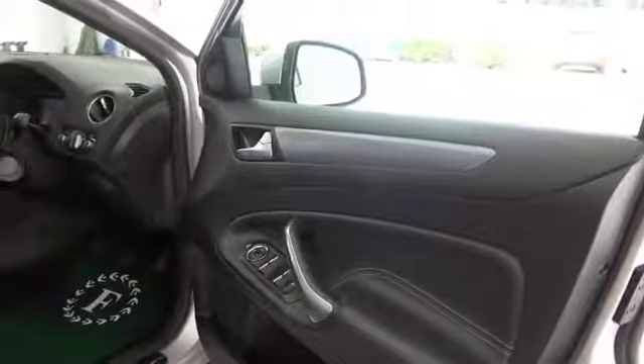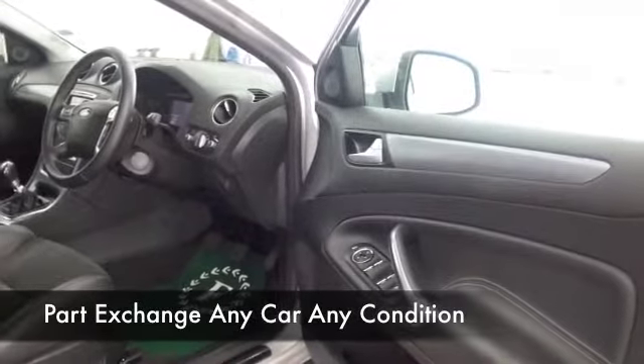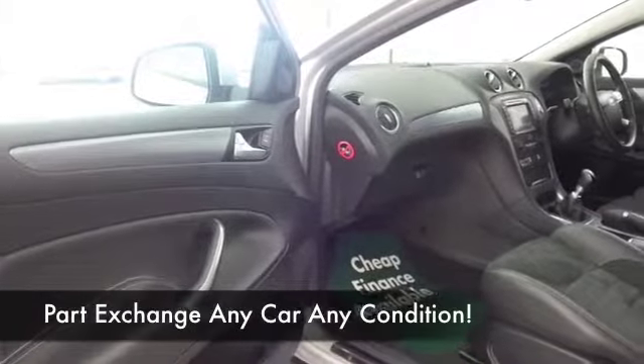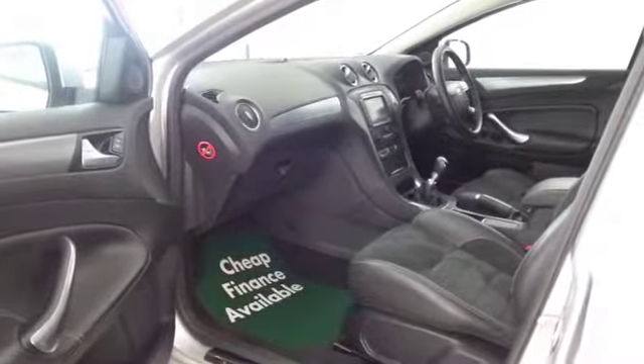Two litre diesel — this offers great fuel economy, around 62 combined to the gallon, so that's not bad by anybody's standards. Half leather, DAB, Bluetooth, parking sensors — all the right kit and great alloys.